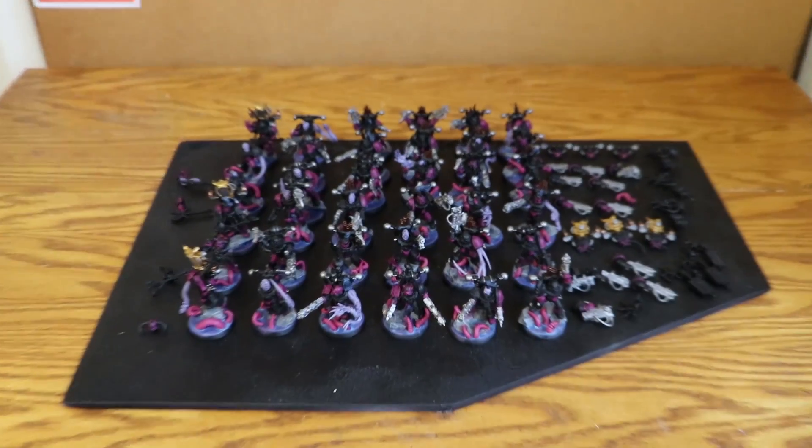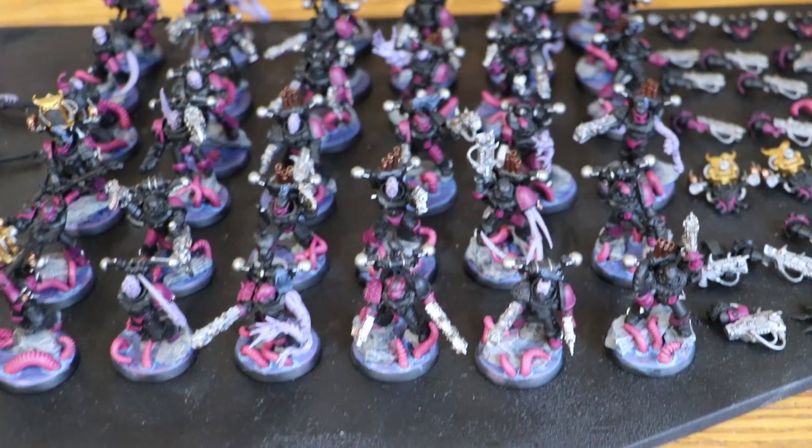I know I haven't uploaded much about the challenge, but I have been painting for my New Year's painting challenge. I've been painting my noise marines — these noise marines were half painted when I started and they still have a lot of work to do. Here are my 36 noise marines and I'm really happy with the progress I've made on them.